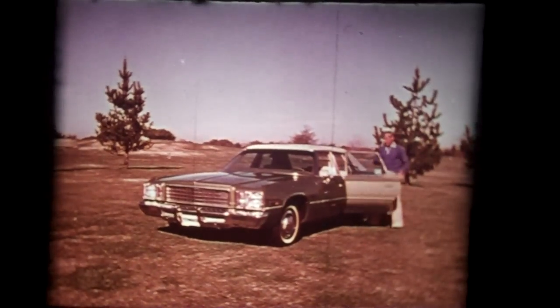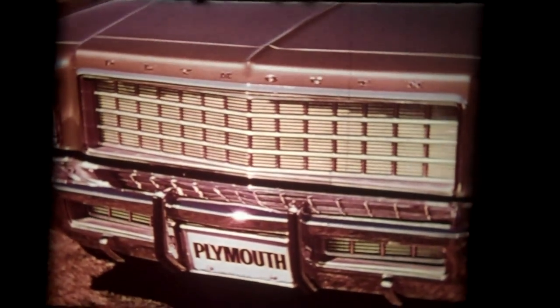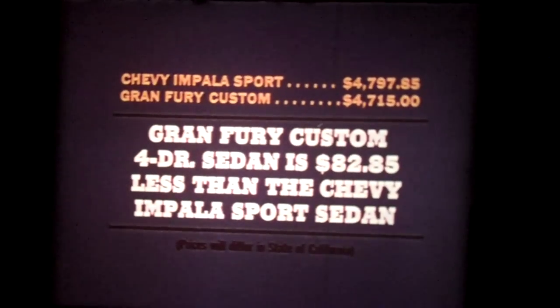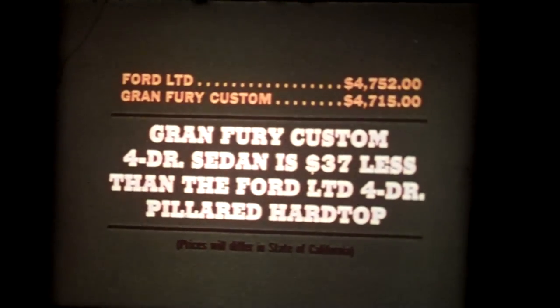With Grand Fury, getting in and out is easy, especially in the back. Getting into the Chevy Impala Sport to check comfort is a little difficult. The bench seat is plain, with no center armrest in front. It's the same with Ford. The Grand Fury front seat is higher for more support — a basic comfort advantage for the Plymouth buyer. The Grand Fury Custom four-door sedan is $82 less than the Chevy Impala Sport four-door sedan, and $37 less than the Ford LTD four-door pillared hardtop.